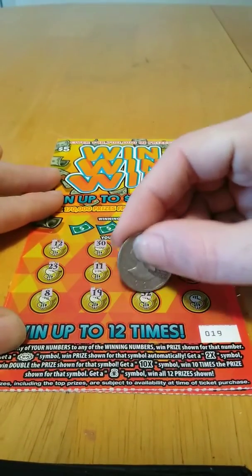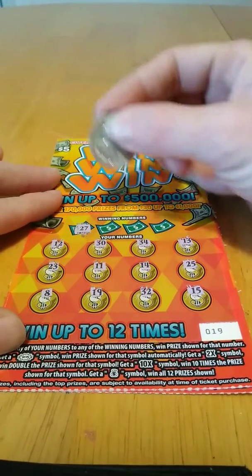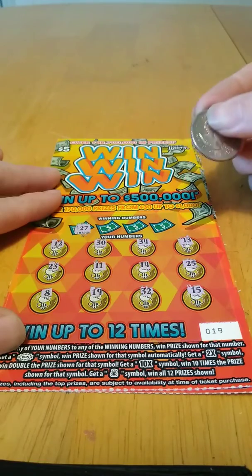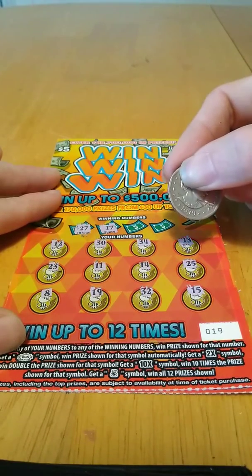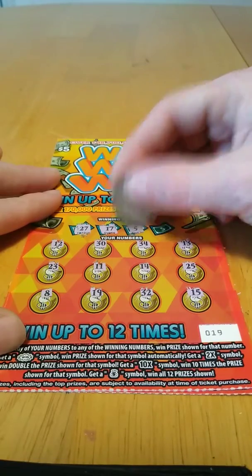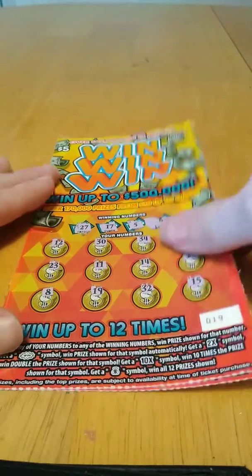19, 32, and 15. No symbols on this one. Winning numbers: 27 — nope, 17 — nope, 5 — nope, and a 9. Nothing on that one.